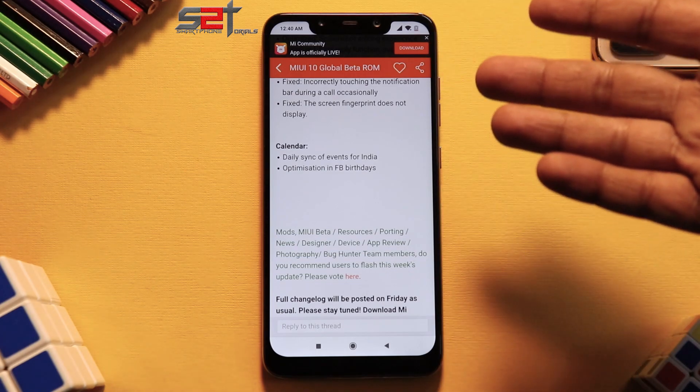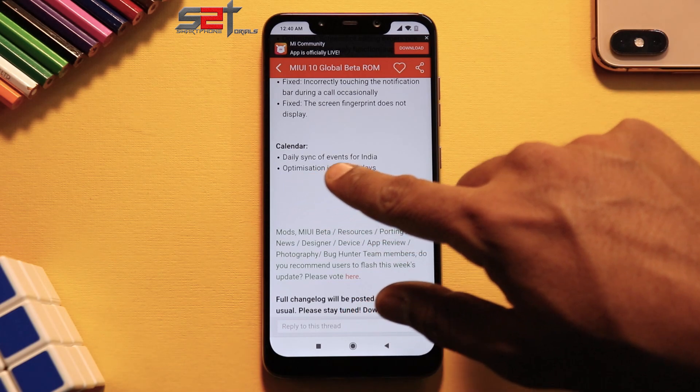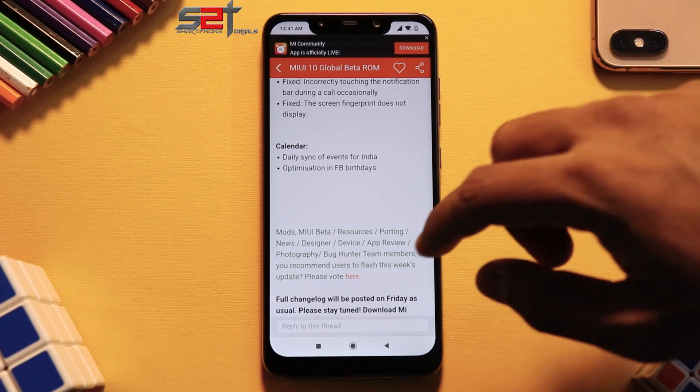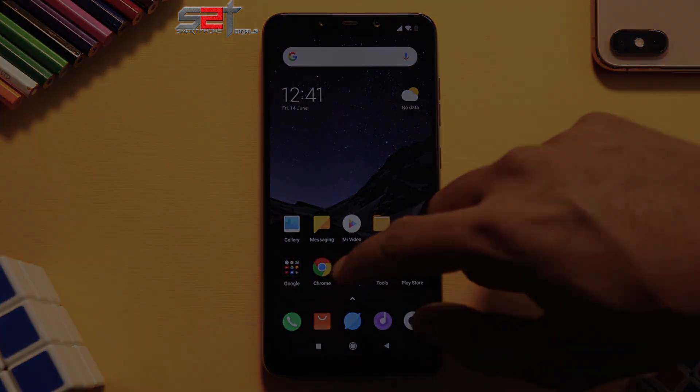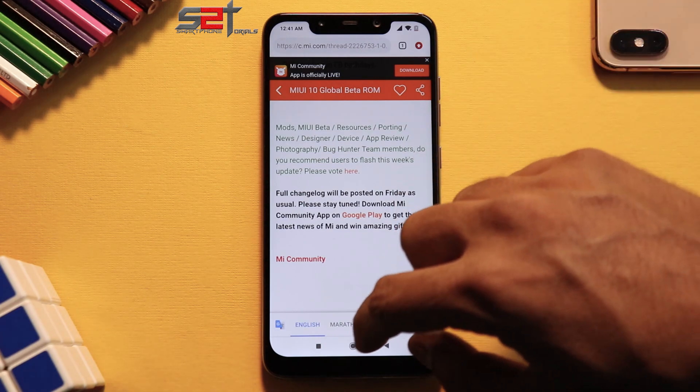Next up: calendar daily sync of events for India, and optimization in Facebook birthdays. The daily sync of events for India hints at MIUI 11 — Xiaomi recently committed to releasing India-specific features soon, so those may come in MIUI 11. The changelog also notes that the full change log will be posted on Friday as usual.